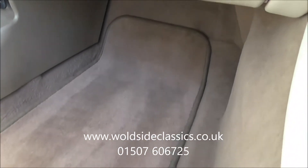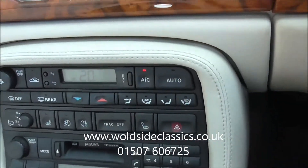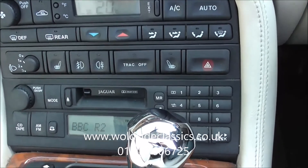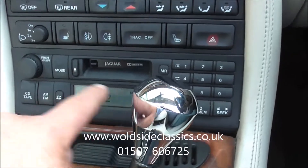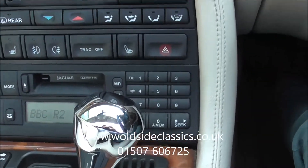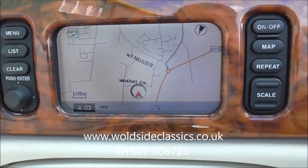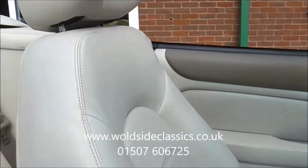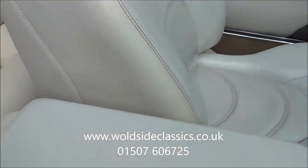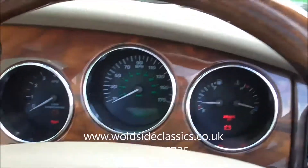Down into the passenger footwell — very clean car this. You've got heated seats on the car. You've got climate control. There's a switch to take the traction control off. Factory fitted radio cassette there. Nicest of all is the factory satellite navigation system. Just one very nice usable Jaguar which sounds and goes as well as it looks.